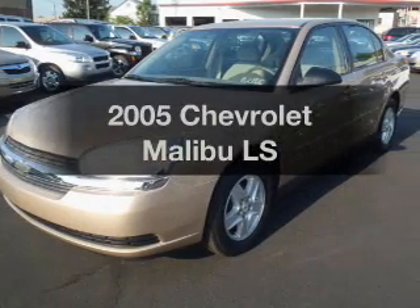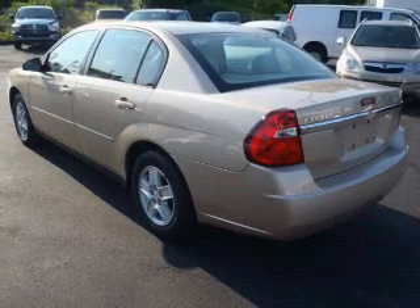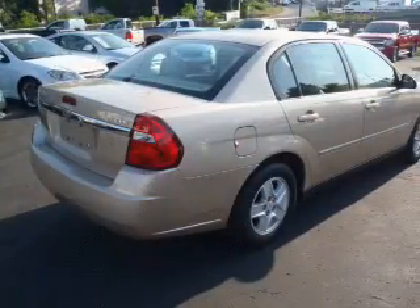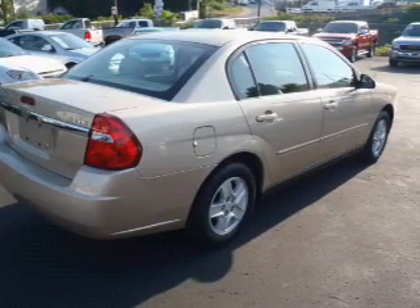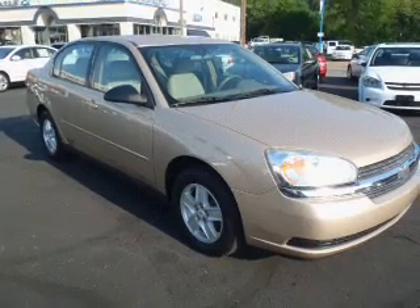Presenting the 2005 Chevrolet Malibu — if you're looking for a first-rate auto, this one could be yours today. With a solid six-cylinder engine connected to a smooth-shifting automatic transmission, premium wheels give a more luxurious look. The anti-lock braking system will help deliver you safely to your destination.